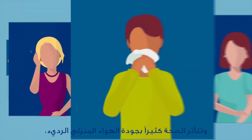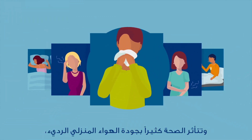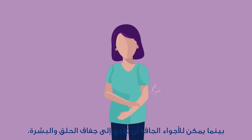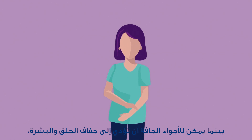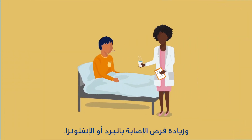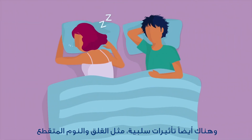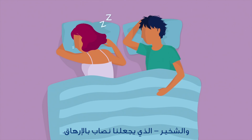The health impacts of poor indoor air quality are many. Pollutants and allergens enter our lungs and can trigger allergic reactions. Whereas dry conditions can lead to dryness of throat and skin and increase the chance of catching a cold or flu. There are passive effects too, like restless fitful sleeping and snoring, leaving us feeling tired.